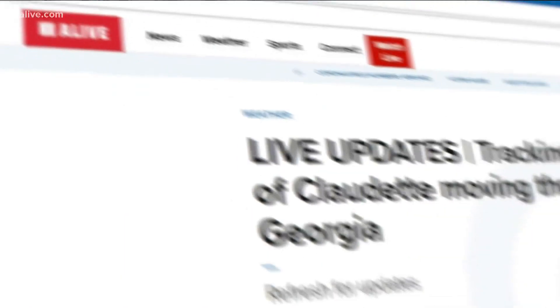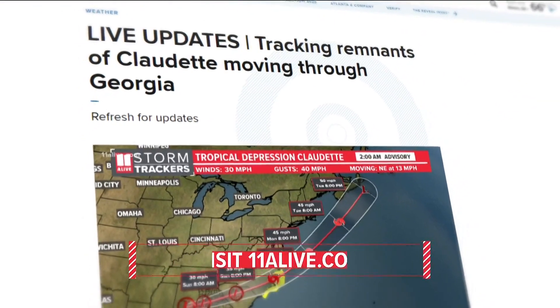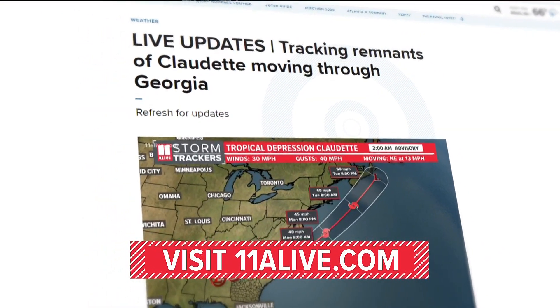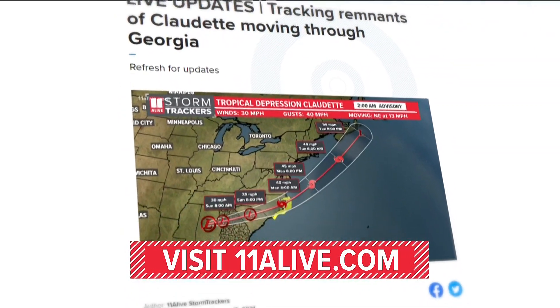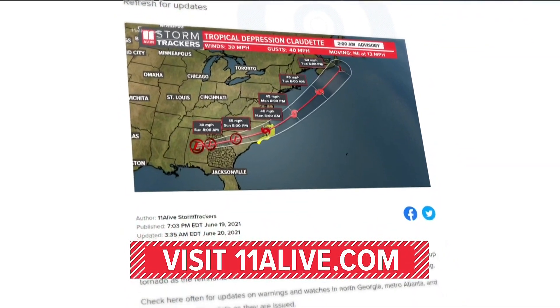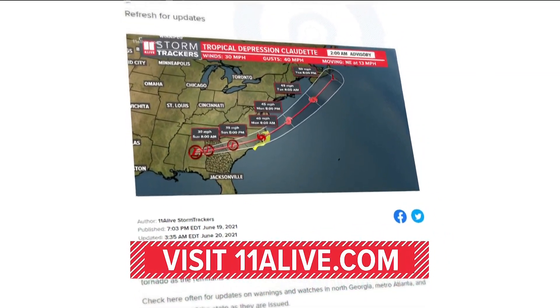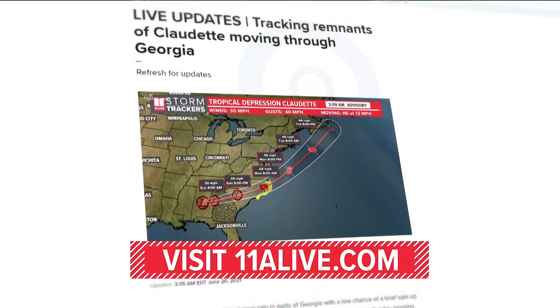We are still keeping an eye on tropical depression Claudette as it moves out of the area — even a little hope for sunshine maybe later on in the day. But until then, make sure you stay weather aware by downloading the 11 Alive app. You can keep an eye on our interactive radar and get weather alerts sent straight to your phone.